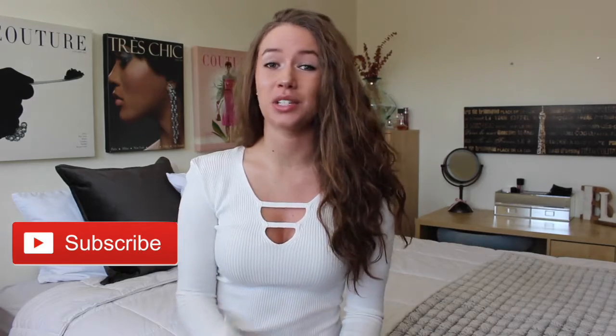Hi guys! Welcome back to my channel. If you haven't already, please subscribe. I do upload new videos every single weekend, so stay tuned for that.